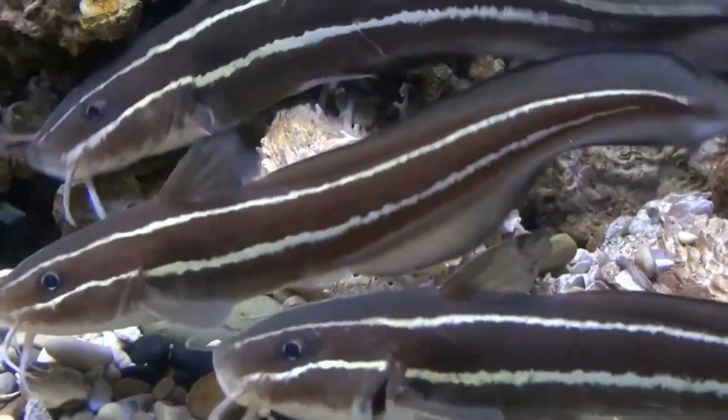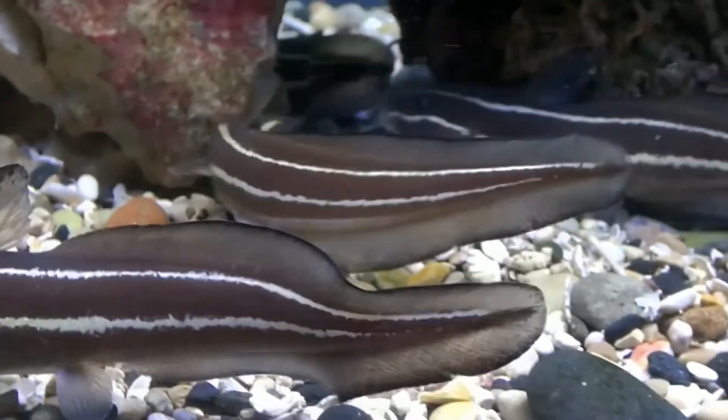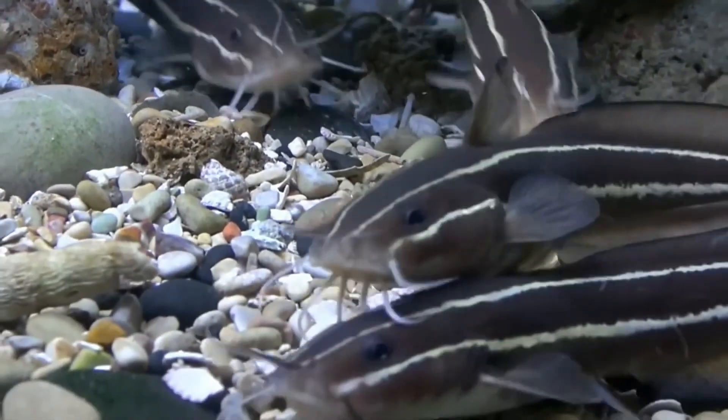Their tail tapers to a point since their second dorsal, caudal, and anal fins are fused. There are four pairs of barbels around the mouth.